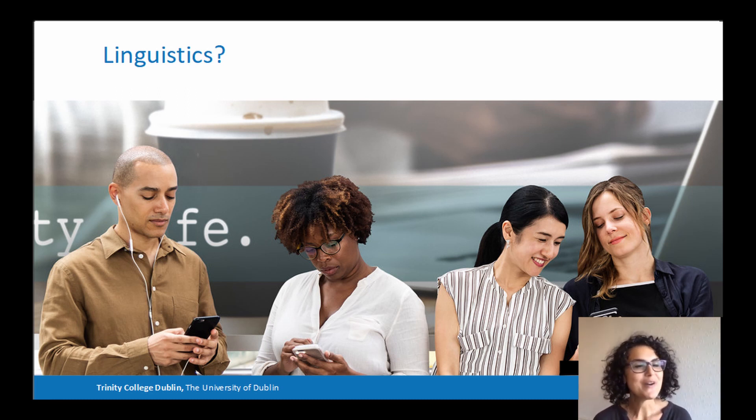Before I jump too far ahead, let's try to get a little taste of linguistics, as explained by two of our postgraduate students, Kate and Connor, who will talk about something a little bit more low tech, namely washing machines.